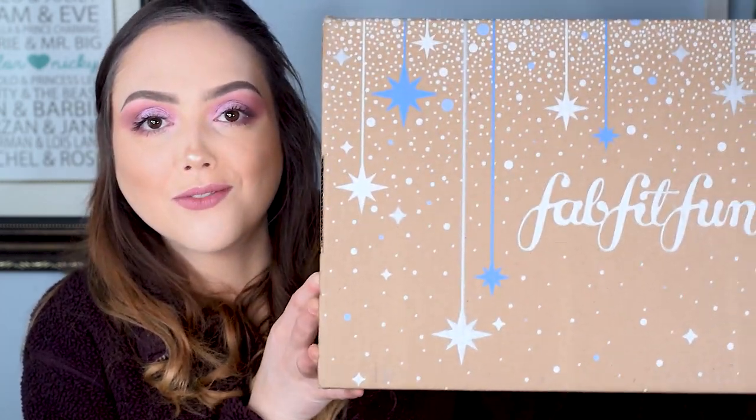Hi beauties! Welcome back. We have another unboxing today and this is a seasonal subscription box that we get every three months. This is of course my FabFitFun.